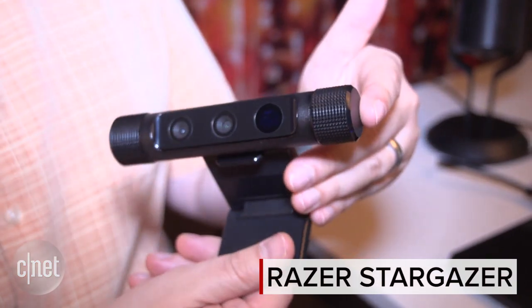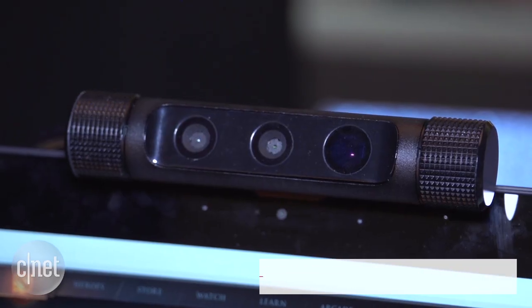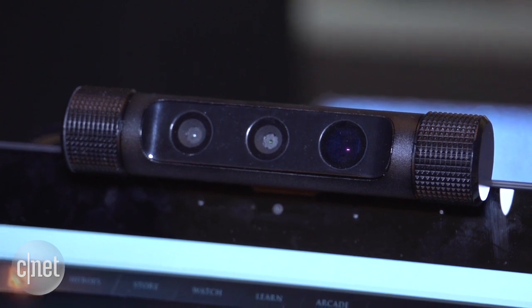This is the Razer Stargazer, and it's a webcam unlike any you've ever seen. It's got a pair of camera lenses with Intel RealSense technology to let me do things like this — log right into Windows just by looking at a computer.